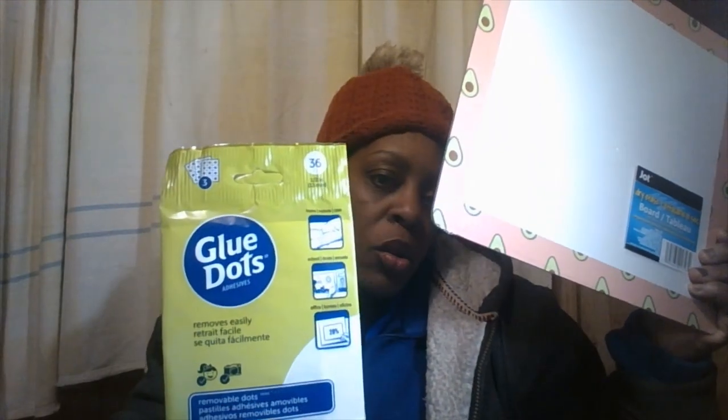All right, this is bag number two. I thought this was super cool to put into our kitchen — it's a dry erase board. I'm going to use the glue dots on the back of this board and stick it on the side of our kitchen refrigerator. That way, when I run out of cans or anything like that, I can write down what groceries we need to get. It's a good reminder for us.